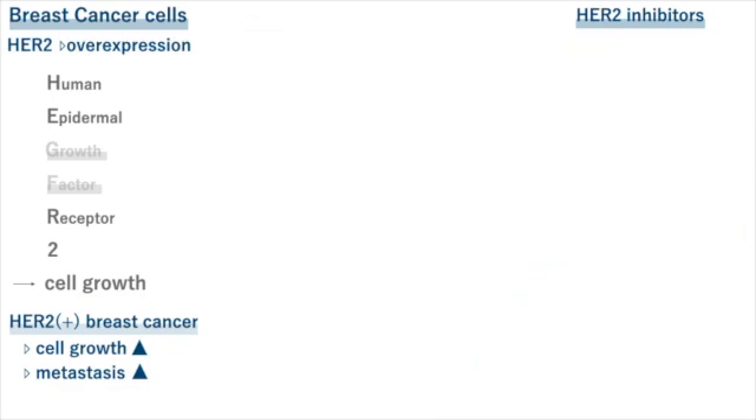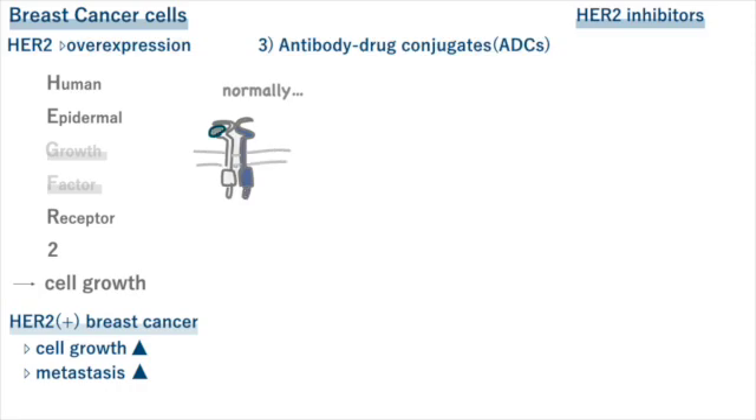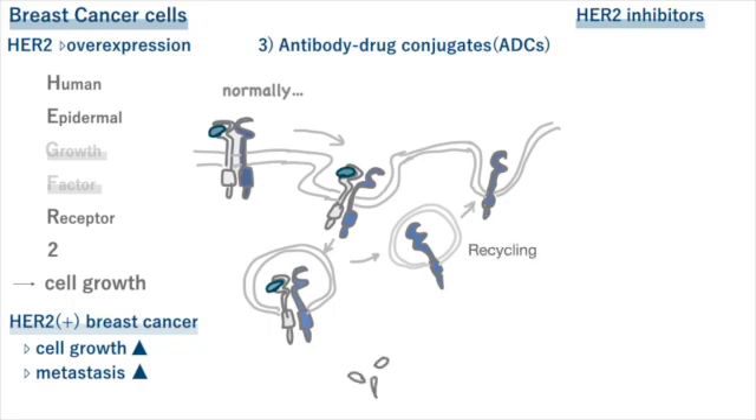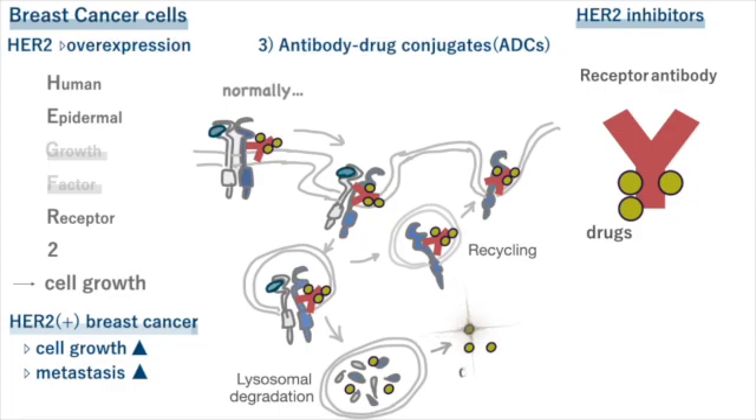In targeted therapy for breast cancer, there's another treatment you should know about. It's called antibody drug conjugates, or ADCs. To understand this concept, you need to know about endocytosis — a mechanism where cells wrap around their membrane to bring things inside the cell. Once molecules are taken inside, there's a recycling pathway that sends them back to the cell membrane to be reused, and also a pathway where they're broken down and digested inside the cell. If we attach medicine to special antibodies that target HER2 and give it to patients, the medicine will stick to the HER2 on the surface of cancer cells, then get taken inside the cells and work inside them. The medicine is designed so that it doesn't get digested, and it helps fight against cancer cells inside the cell.